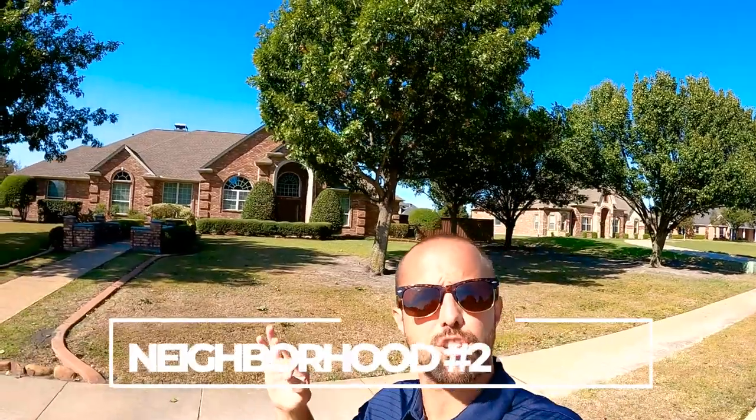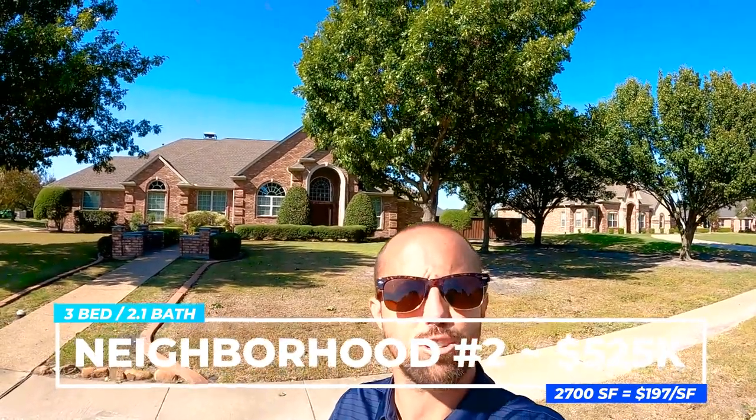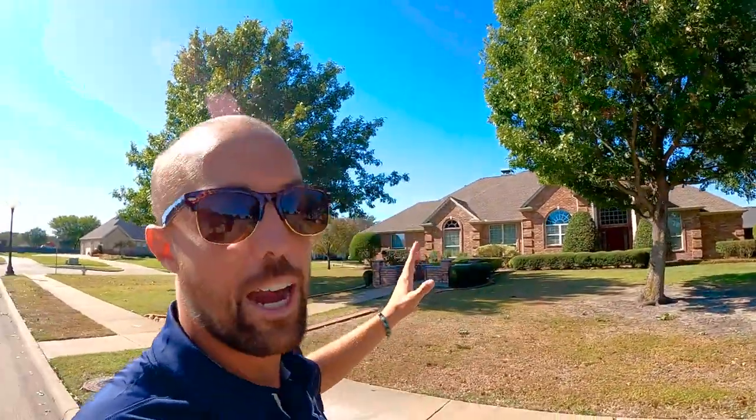Welcome to the second neighborhood. This home is going for $525,000 — three beds, two and a half baths on 2,700 square feet, putting you at $197 a square foot. You're going to have a three-car garage on a corner lot on a cul-de-sac — really nice location. Built in the year 2000 on right at three quarters of an acre lot. Again, you've got so much space out here, that traditional brick style, and the landscaping in here looks good.